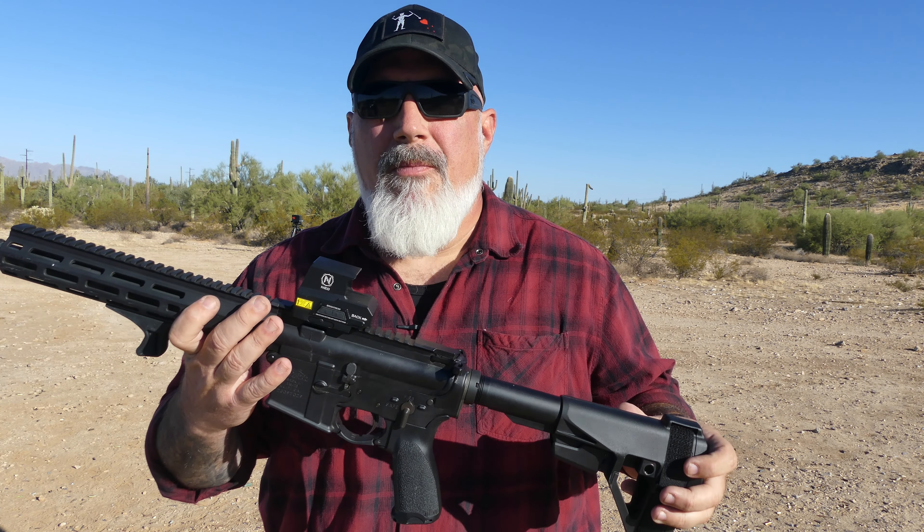Standard drop test: one on each side, one on the top from shoulder height. Right side of the gun, left side of the gun, and the very top of the optic. It is still on. Glass is not cracked. Let's see if it held zero — same five rounds of M855.